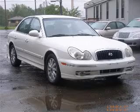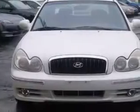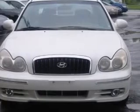We are proud to present this excellent 2002 Hyundai Sonata. This Sonata has a six-cylinder engine and an automatic transmission.